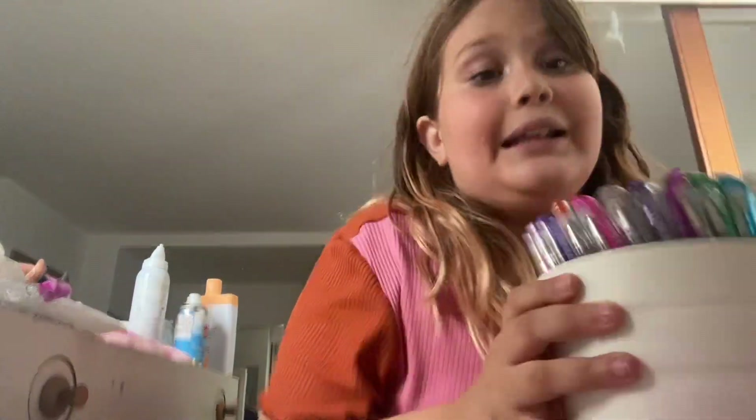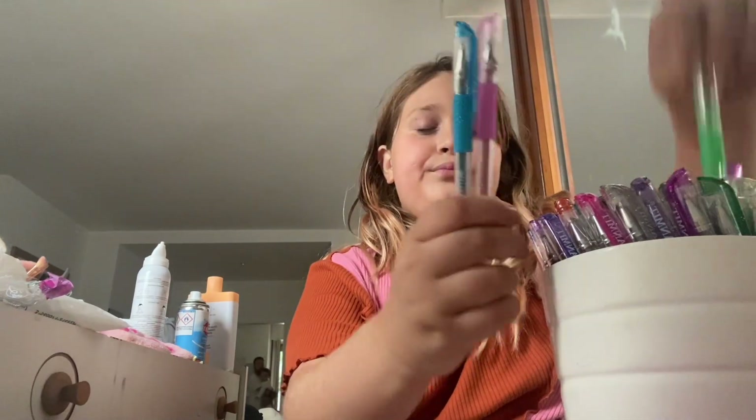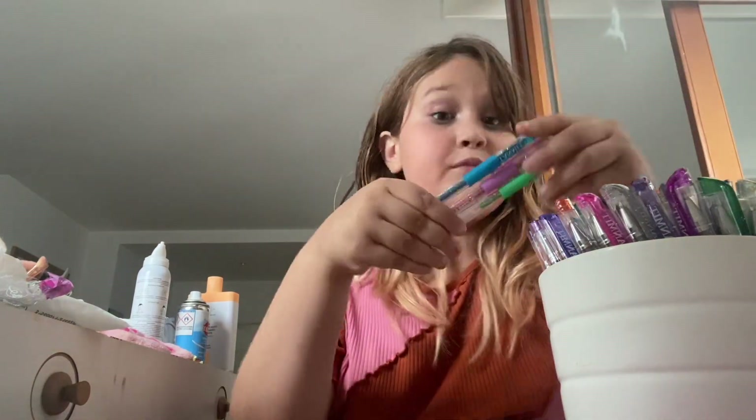Hi guys, welcome back to my channel! Today we're going to be doing a three marker challenge — well, a six marker challenge. Let's pick the markers and get straight into it. The only reason this is a six marker challenge is because I'm going to have to do half and half, since today I don't have that much time. Let's get the colors: one, two, three — cute colors!